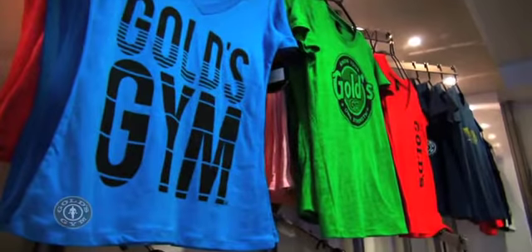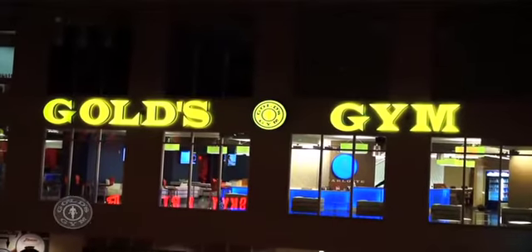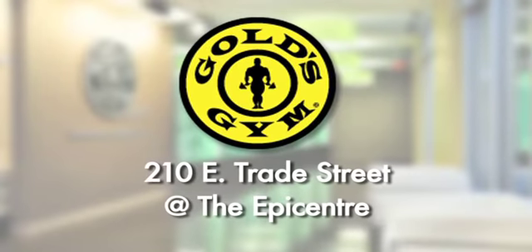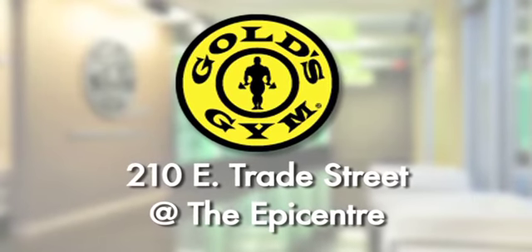Located at 210 East Trade Street at the Epicenter, easy to get to from the light rail, with valet parking out front. This is not just a gym — it's Gold's Gym at the Epicenter.